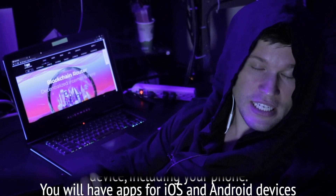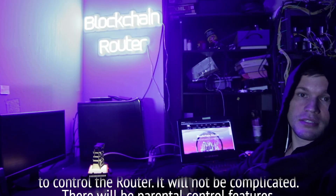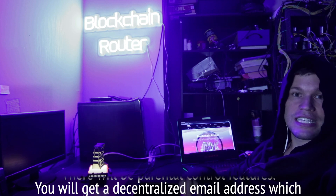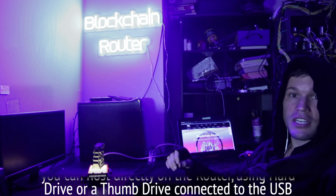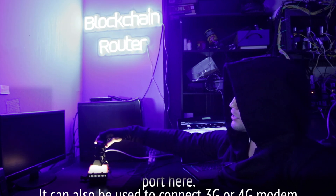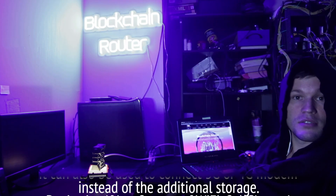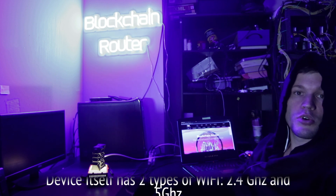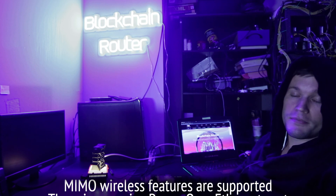You will have apps for iOS and Android devices to control the router — it will not be complicated. There will be parental control features. You will get a decentralized email address, which you can host directly on the router using a hard drive or thumb drive connected to the USB port here. It can also be used to connect a 3G or 4G modem instead of additional storage. The device itself has two types of Wi-Fi: 2.4GHz and 5GHz, with MIMO wireless support.